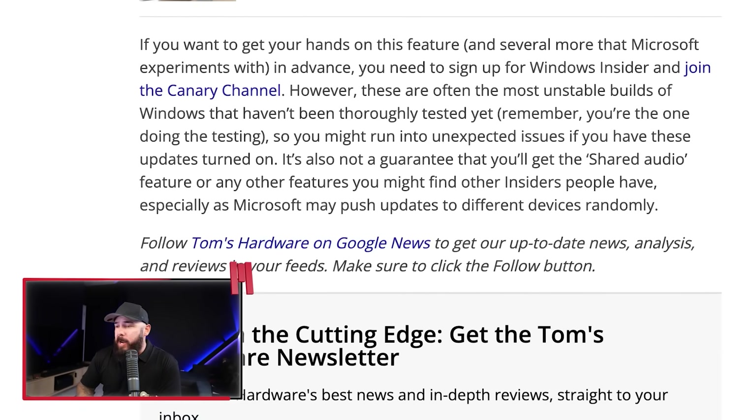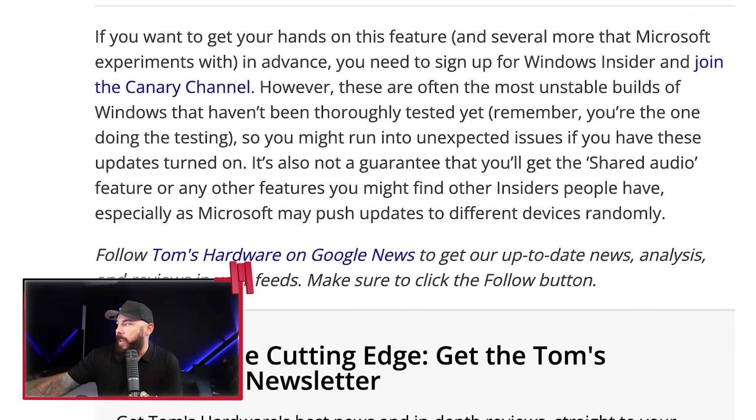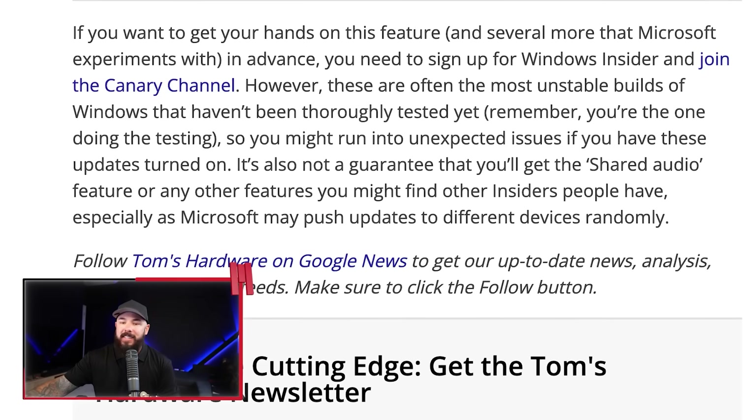If you want to get hands-on with this, you've got to be a Windows Insider — sign up and join the Canary channel. However, these are the unstable builds, so user beware.